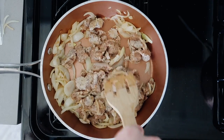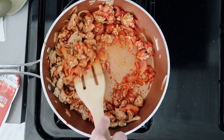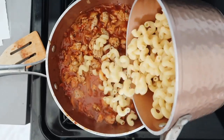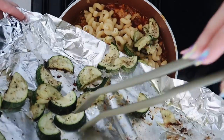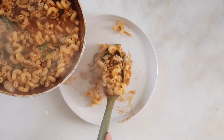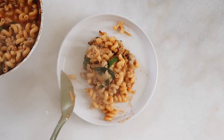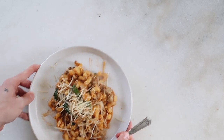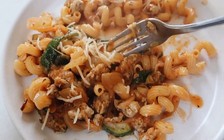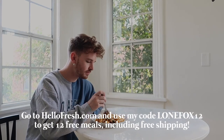I'm making the sausage cavatappi pasta, and I'll tell you right now — it was stunning, very very good. I love pasta. HelloFresh is also super flexible: you can change delivery days, food preferences, and even skip a week. They've donated over 4 million meals to charity in 2020. If you'd like to try them, go to hellofresh.com and use my code lonefox12 to get 12 free meals including free shipping.